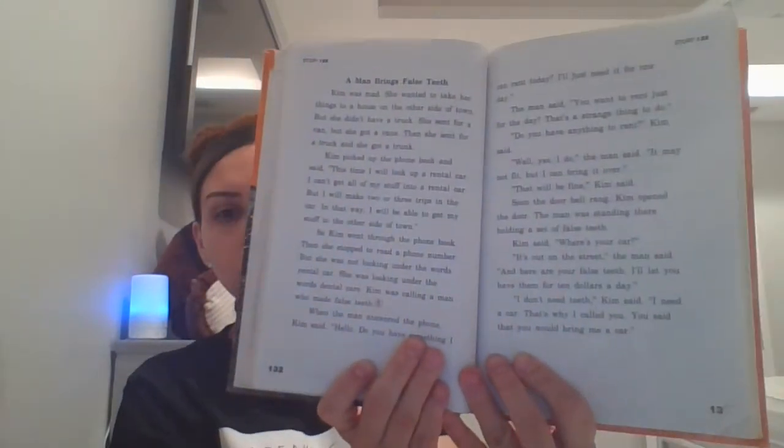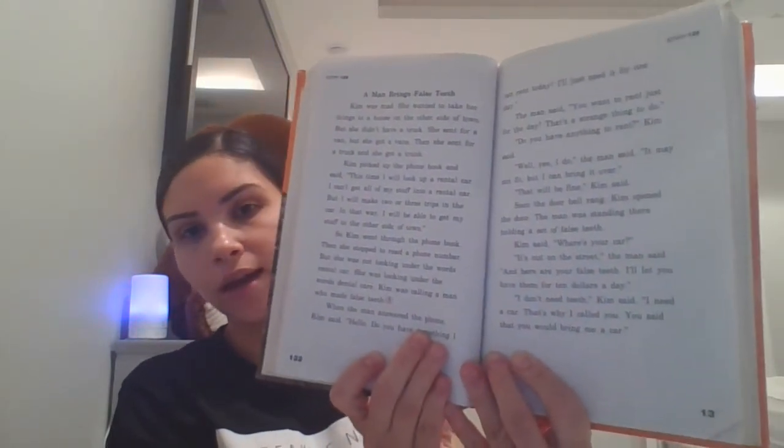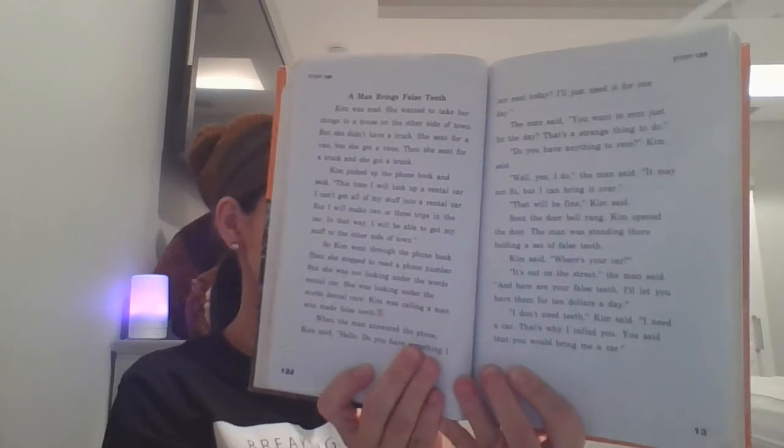At this time, you guys can go ahead and press pause on the video so you can get your storybook on pages 132 and 133, Story 129. When you are ready, go ahead and press play and put your finger on the title. Let's read it. Get ready — A Man Brings False Teeth.